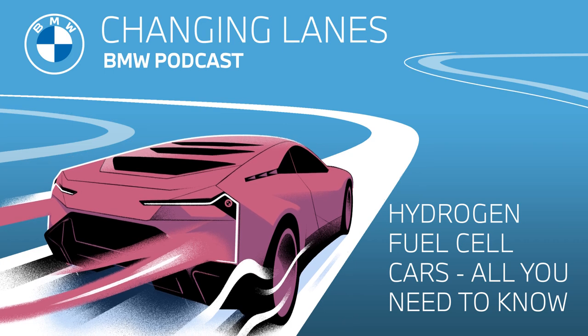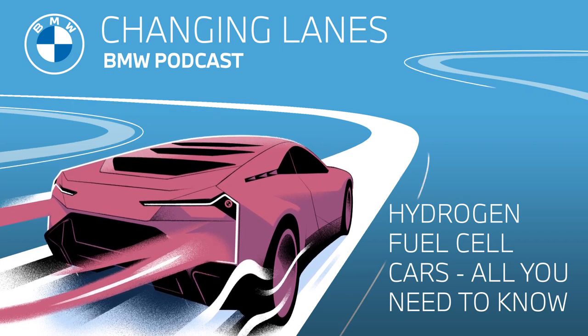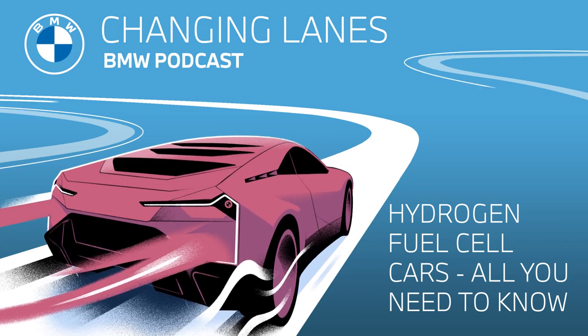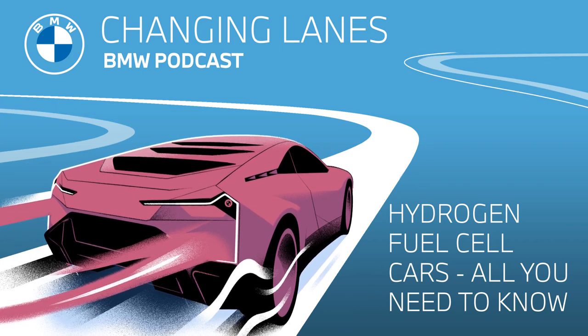Unlike in fully electric or plug-in hybrid vehicles, the vehicle does not get its power from a built-in battery charged from an external power source. Instead, hydrogen cars effectively have their own efficient power plant on board — the fuel cell. In fuel cell technology, a process known as reverse electrolysis takes place, where hydrogen reacts with oxygen inside the fuel cell. The hydrogen comes from one or more tanks built into the FCEV, while the oxygen comes from the ambient air. The only results of this reaction are electrical energy, heat, and water, emitted through the exhaust as water vapor.